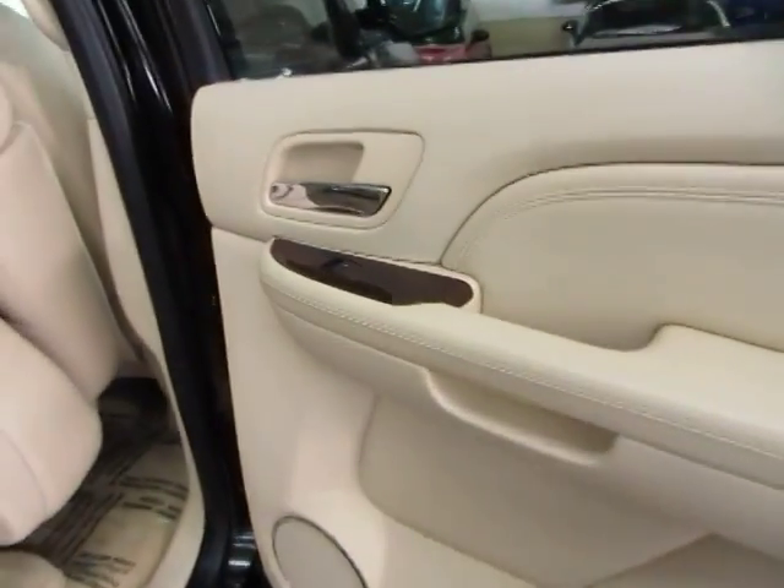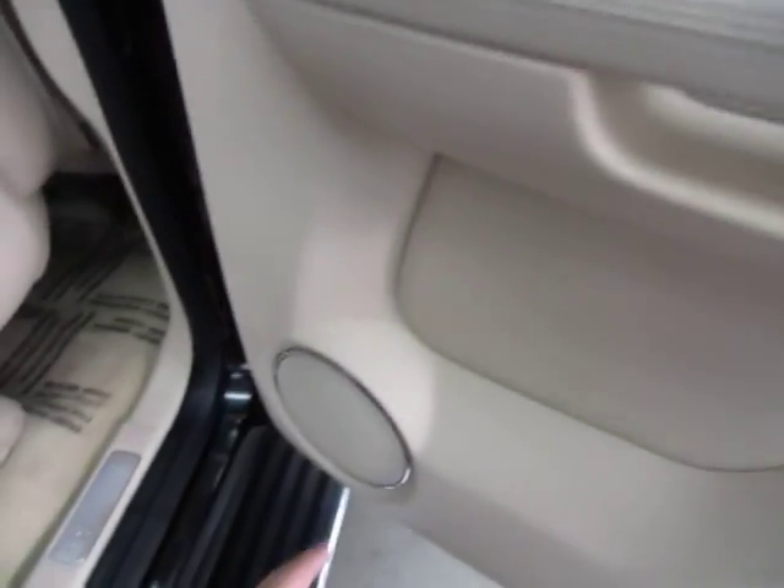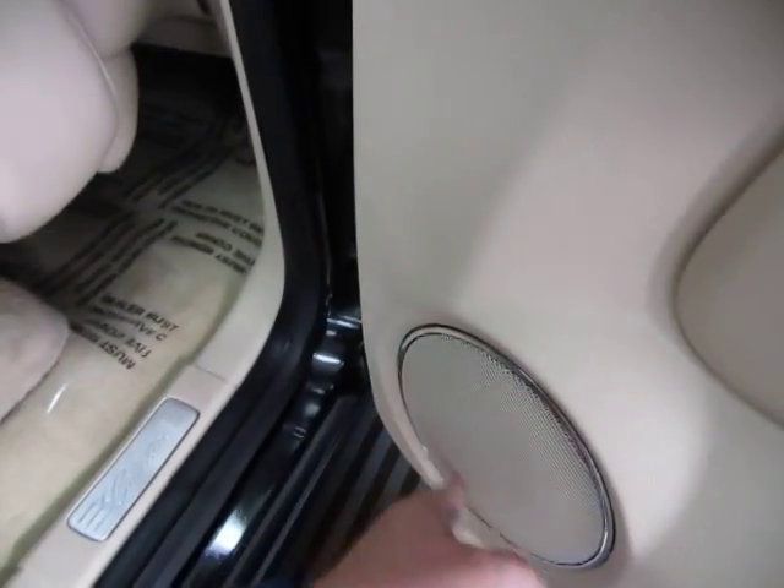Right rear door panel — same way: beige with the wood trimming. Of course you got the child lock protection on this side as well. I'm sure by now you've noticed that none of the panels have cuts, tears, burn holes or stains, and none of the speaker covers are cracked.